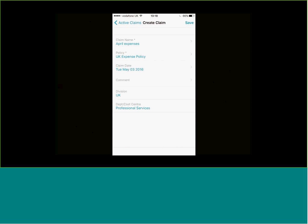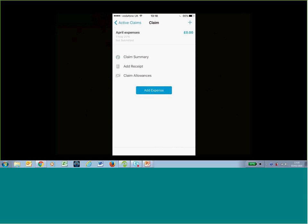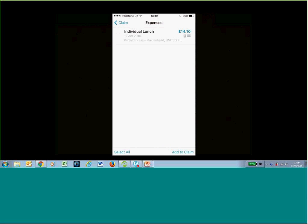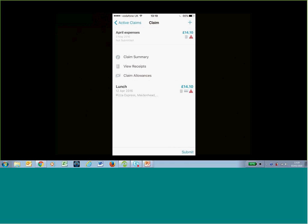I'm going to hit Save and start building out my expense report. I click Add Expense and then Import Expenses — this shows my credit card transactions fed into my profile, which we upload on a daily basis. I can see an individual lunch at Pizza Express for £14.10. I click on that and click Add to Claim — it automatically adds this to my expense claim. There's a red triangle, which means something is wrong and I cannot submit until I've dealt with this issue.